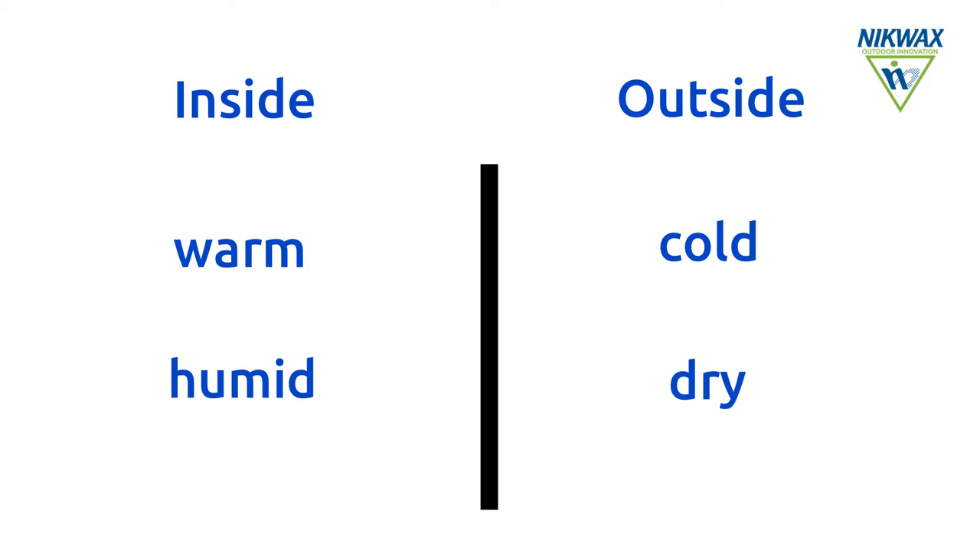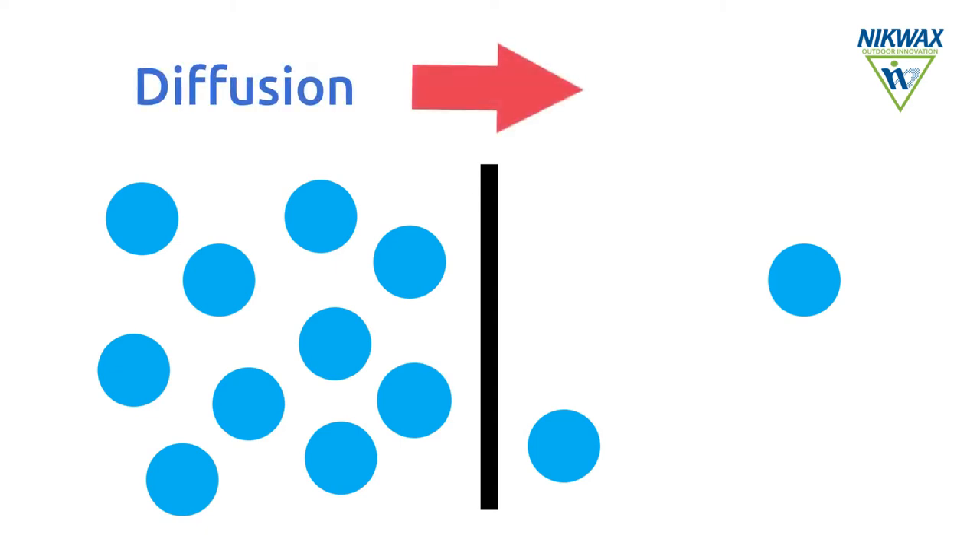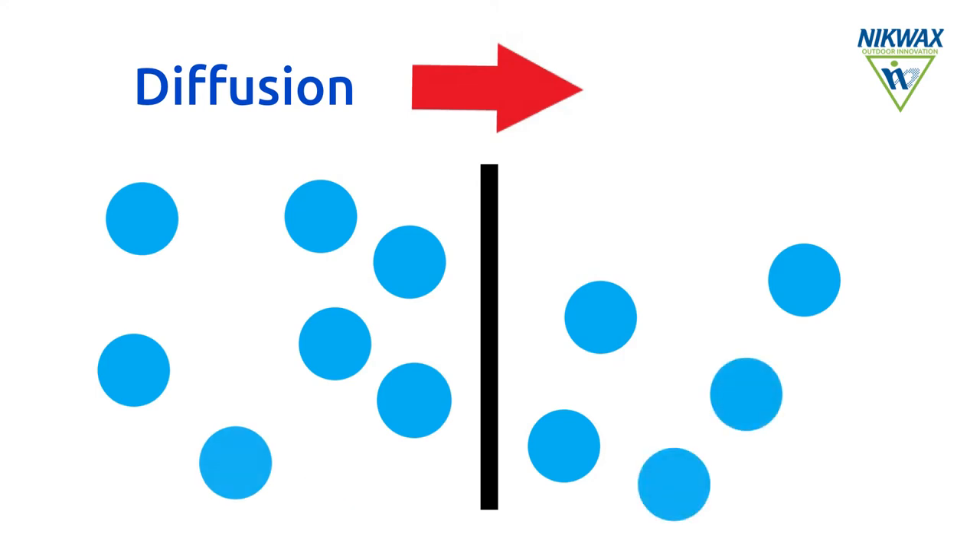Nature always wants to achieve balance. Since the inside of the jacket has higher humidity and the outside has lower humidity, a process called diffusion takes place, in which water vapour is let out through the membrane, reducing the moisture inside the garment.